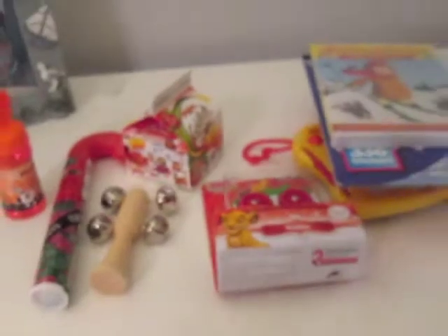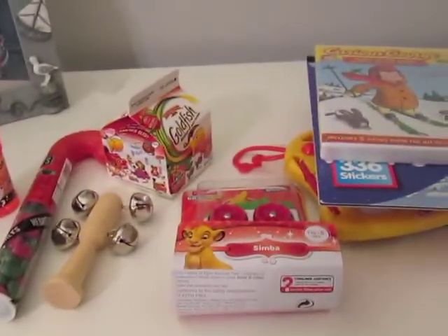Yeah, that is all Noah got in his stocking. I hope you enjoyed — let me know if you have any questions. Bye, guys!